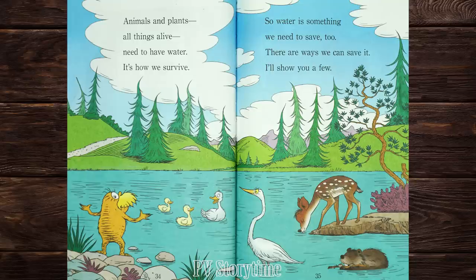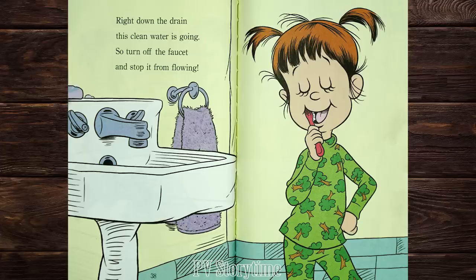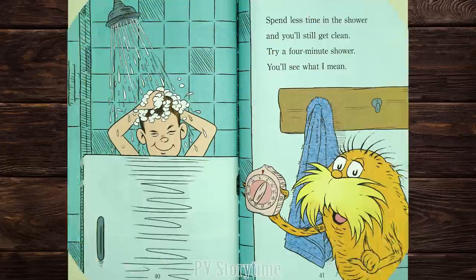Animals and plants, all things alive, need to have water. It's how we survive. So water is something we need to save too. There are ways we can save it. When you get up each morning and stand at the sink and start brushing your teeth, take a moment to think. A lot of clean water is going to waste while you reach for your toothbrush and squeeze on toothpaste — right down the drain this clean water is going. So turn off the faucet and stop it from flowing. Spend less time in the shower and you'll still get clean. Try a four-minute shower. You'll see what I mean.